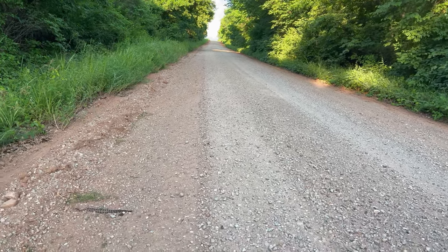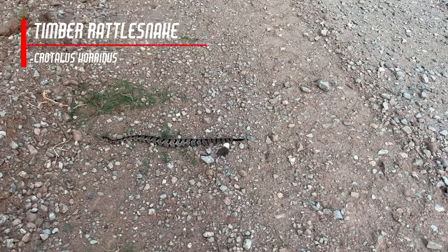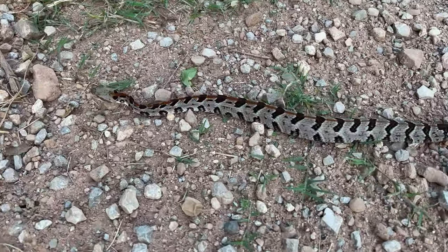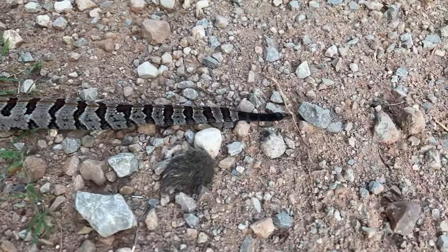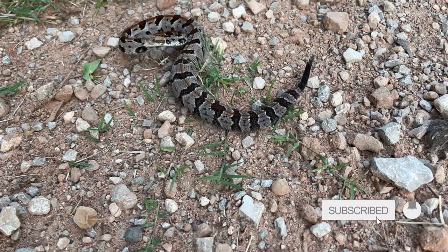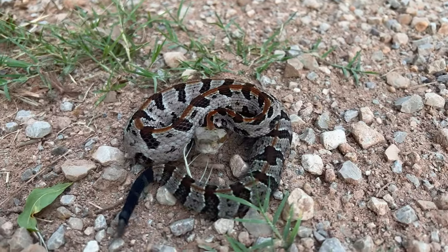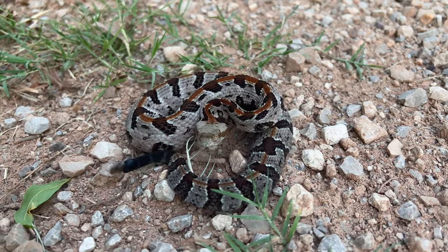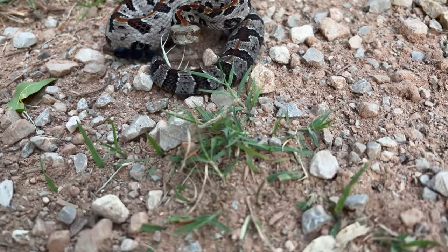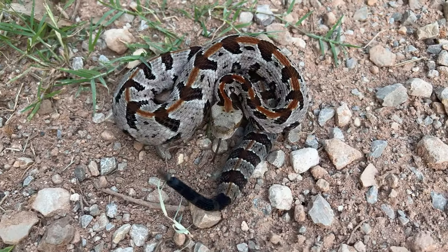Now if that ain't a sight for sore eyes — beautiful little baby timber. First one of the year. Look how bright and pretty he is. Brand new one. He's going to decide to get a little bit of an attitude. You can hear that buzz. Very quiet, very pretty. Look how pretty he is — one of the prettiest timber rattlesnakes I have ever come across.